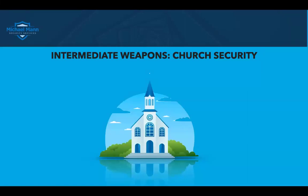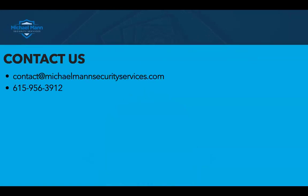Hey folks, Michael Mann from Michael Mann Security Services. Welcome to the Church Security Minute. We're going to talk about intermediate weapons in church security. If you want to get a hold of us, you can reach us at contact@michaelmannsecurityservice.com or you can always get me at 615-956-3912.